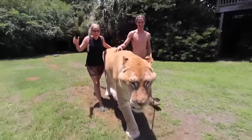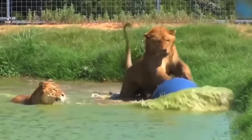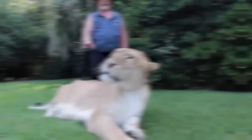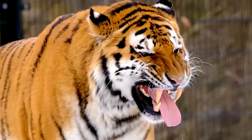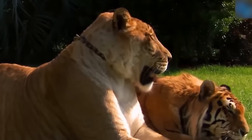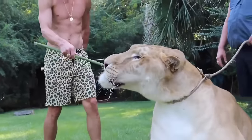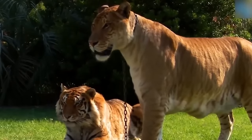They are incredibly fast despite their large bodies, they don't mind swimming, and they can have an incredibly long life. But this is a creature you're only going to find in captivity, as lions and tigers don't meet in the wild — and that's probably for the best. However, humanity has found itself enamored with these animals and will continue to breed them as long as they can.